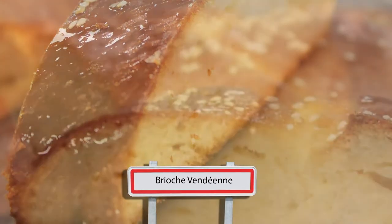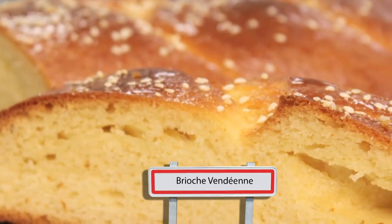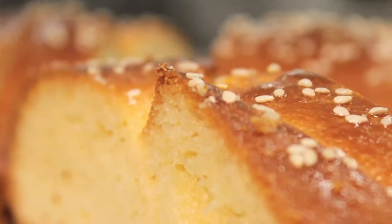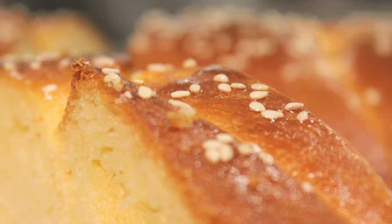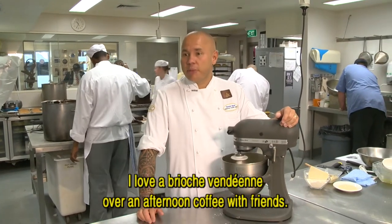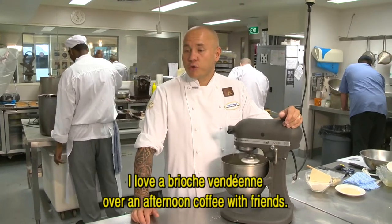The most popular local family treat is the brioche vendéenne. Young pâtissier Pierrick Boyer's brioche is light and buttery. I like to eat the brioche vendéenne in the afternoon with friends around a café. It's perfect.